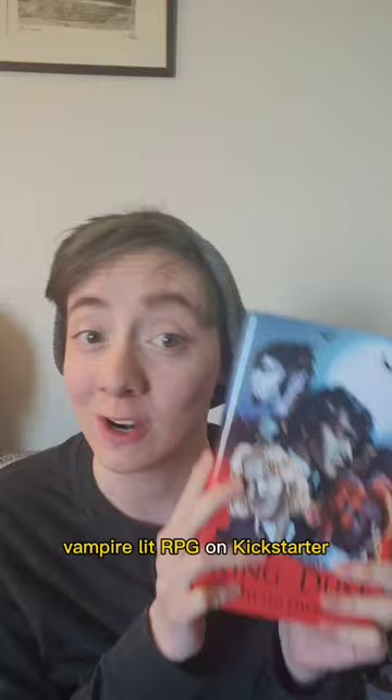To support this kind of work, you can find my brand new Vampire Lit RPG on Kickstarter, where you can get your hands on this beautiful collector's edition book, too.